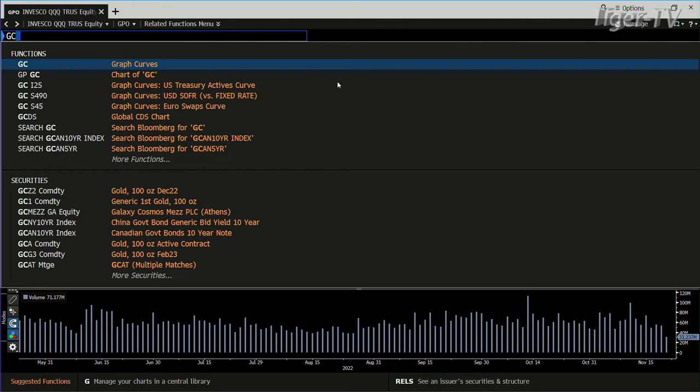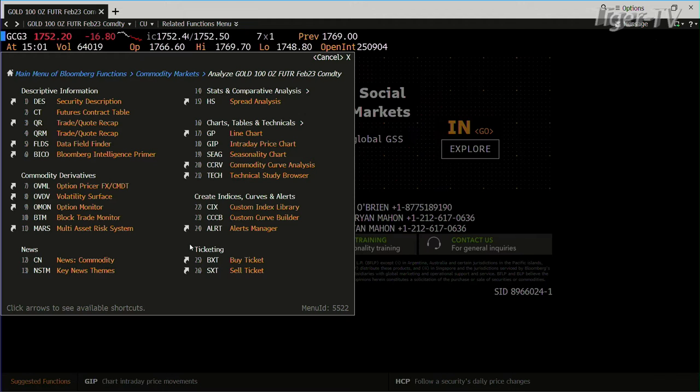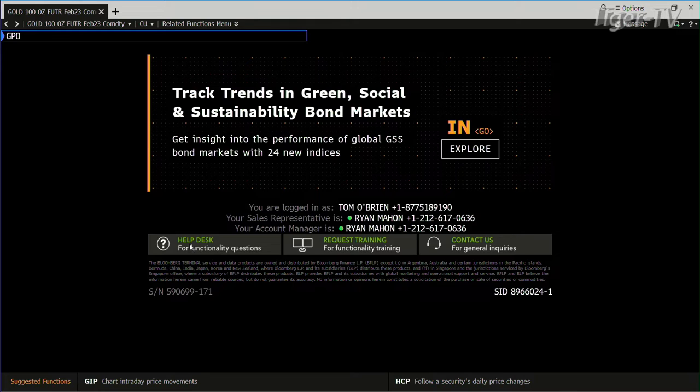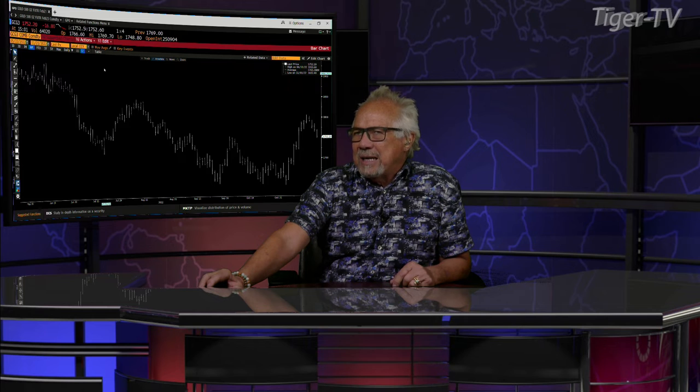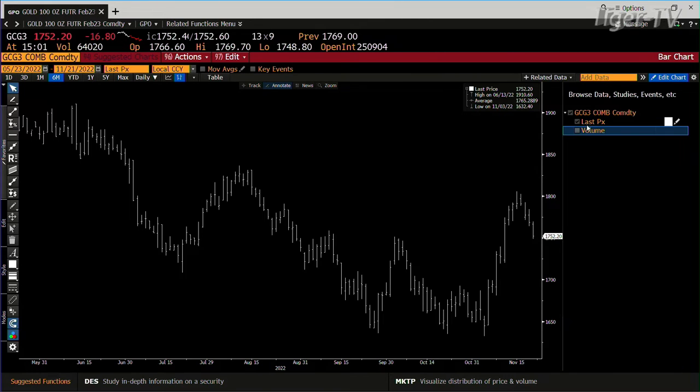Gold — the gold contract is pulling back. The yen is going higher. Looking at gold, you get tremendously light volume. This is pretty amazing — we're in the February contract now, folks. You get 64,000 contracts, going into almost 200,000 to 300,000 normally.